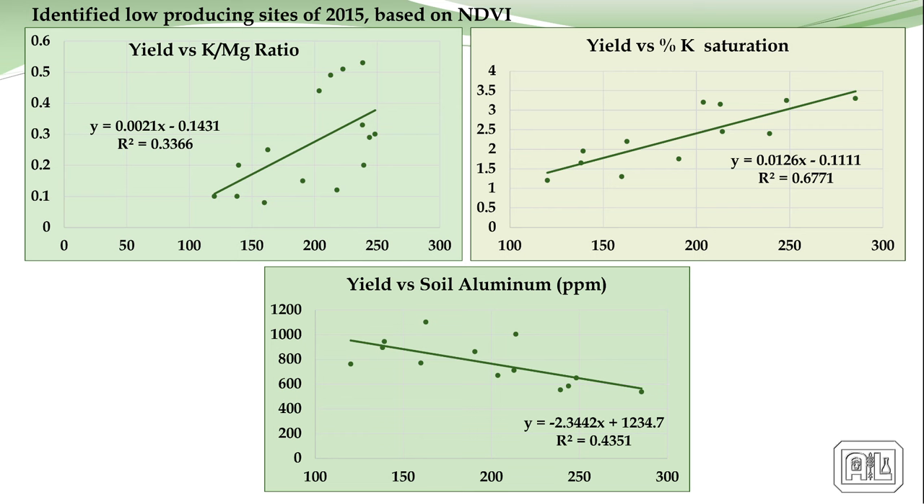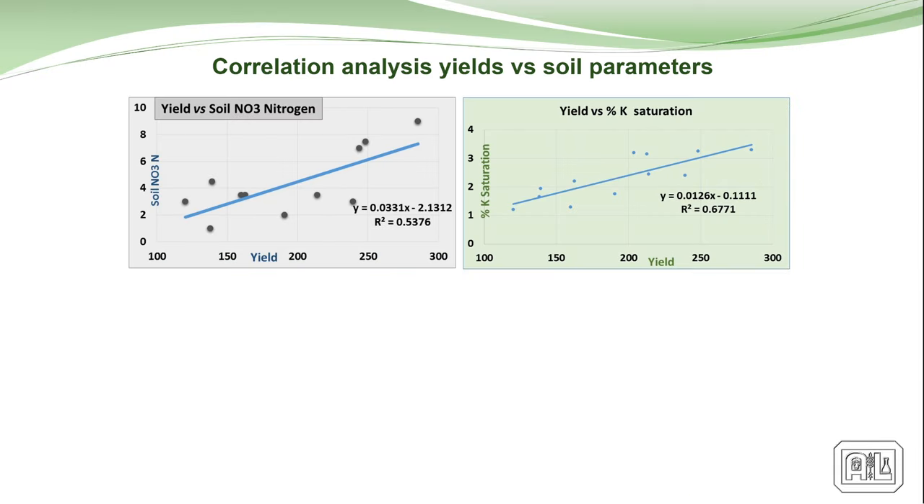Comparing every nutrient and everything to yield — and we keep saying yield. At A&L, right from the start, we never focused on yield; we focused on quality. We believe yield comes with quality. So when we talk about yield, we're talking about yield and quality of the crop.